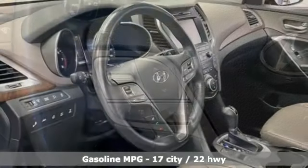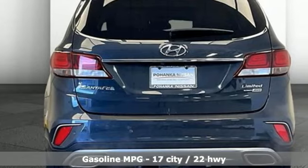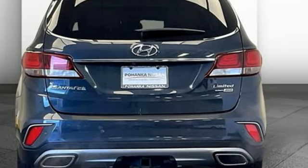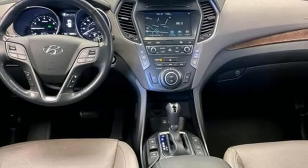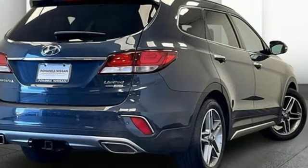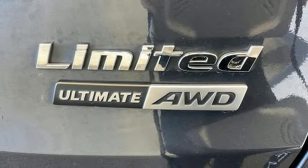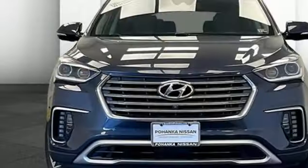V6 engine, heated and ventilated leather bucket seats, integrated navigation system, rear parking sensors, dual zone climate control, doors and push button start proximity key, external memory control, first and second row express open and close sliding and tilting sunroof, power lift gate and automatic transmission.